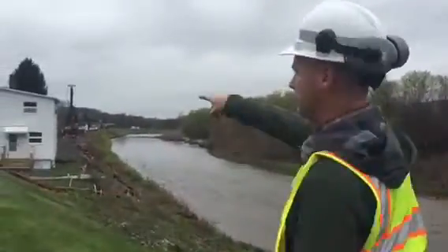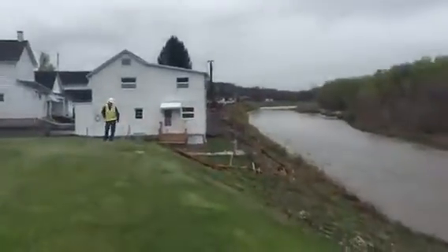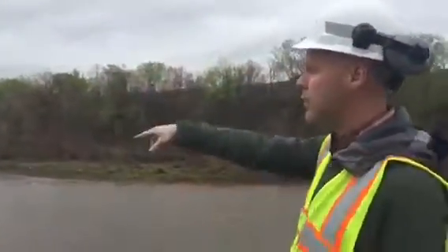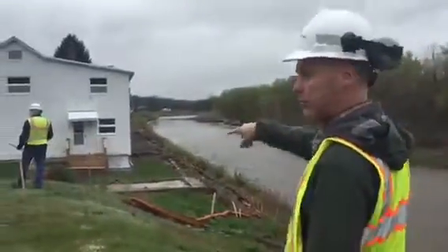Where Fred is standing right there, that's the upstream extent of the shoe pile wall project. It'll come up all the way behind this white house here, kind of turn a little bit, and then terminate right here where the stake is.